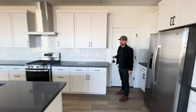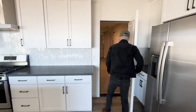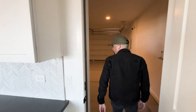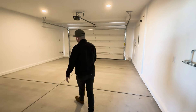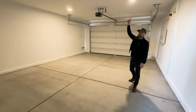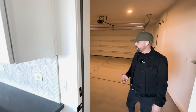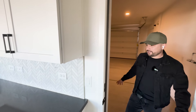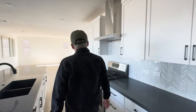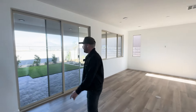This model has a two-car garage. It's longer than your traditional garage and also taller. You can definitely put storage up here, you could probably put a gym in here if you really wanted to stretch it. I like the length of this garage.